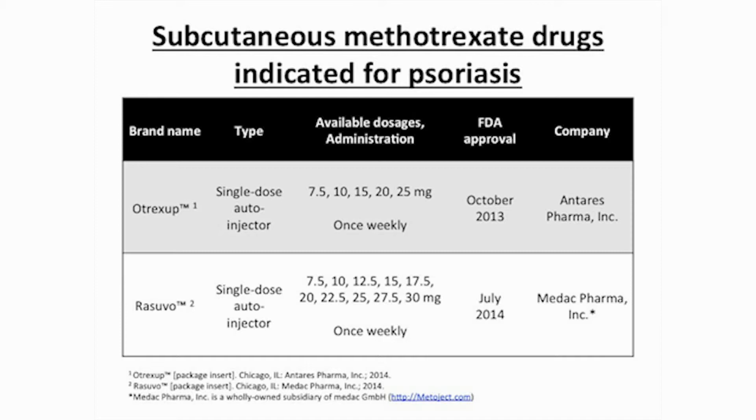The equivalents of Resuvo available in countries outside the United States are advertised as Medoject or Medex. For our results, only three relevant sources were found studying subcutaneous methotrexate specifically in the context of psoriasis: a phase one clinical trial and two reviews.